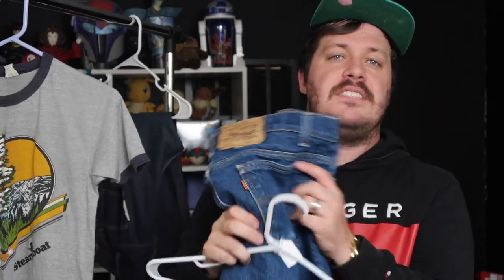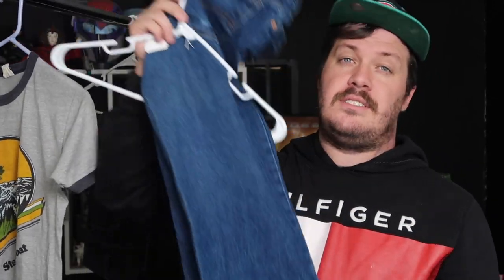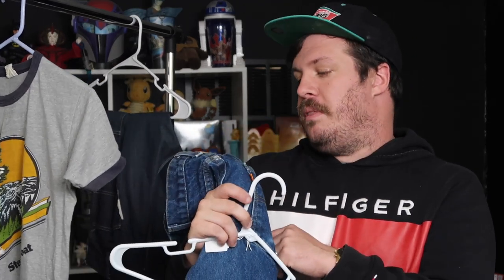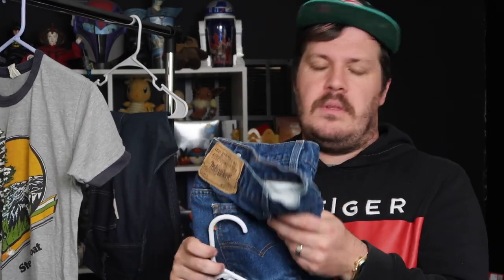Now at number four, we're back on brand with this pair of 517s. These are from 1990 and they are orange tab, which is a really popular style of 517s right now. They are a beautiful dark blue wash — it's really good to find some of these older jeans still in the dark wash. These jeans are pretty hot. It's a pretty good size, measures around 34 inches, maybe 33 even. The orange tabs are doing really well right now.